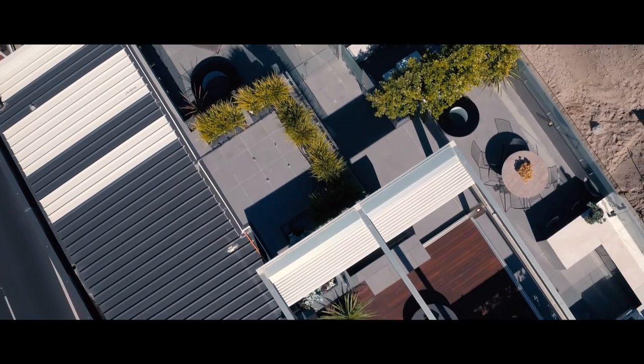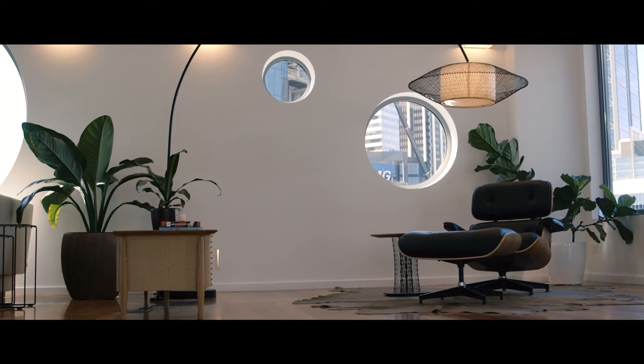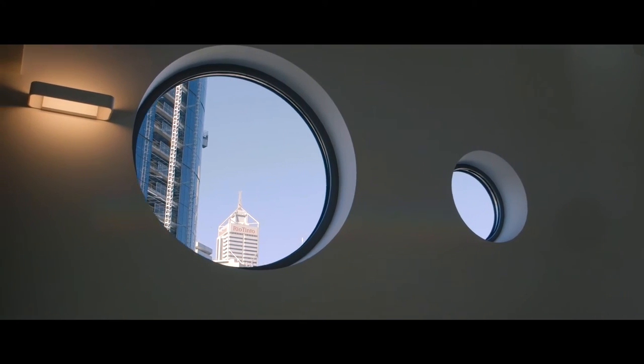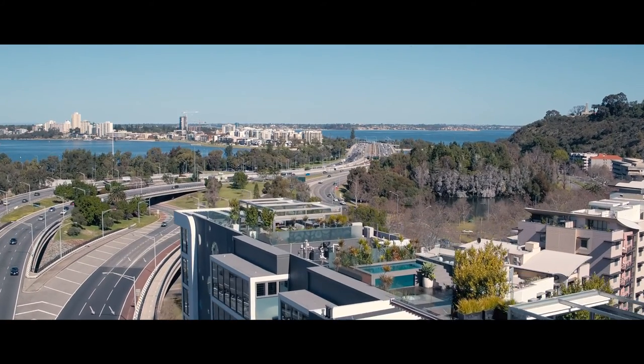As architects we strive to create buildings and spaces that are unique and special. With Halo we feel that we have achieved this, and we are pleased that Halo has recently been recognised by the West Australian Institute of Architects with a commendation award. We expect Halo to become a true landmark building in Perth, Western Australia, taking its pride of place in a city that we love.